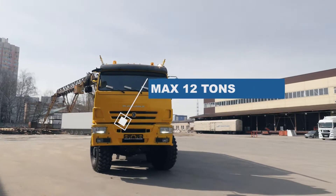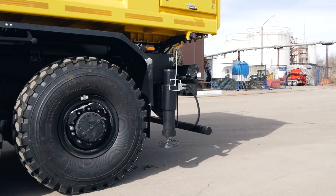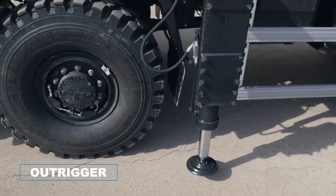It is allowed to carry no more than 12 tons of proppant. Additional loading to full volume is carried out on production sites when front and rear outriggers are pulled out.